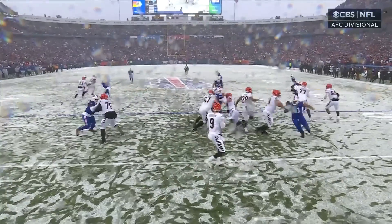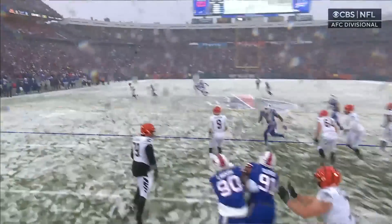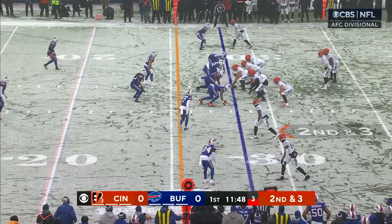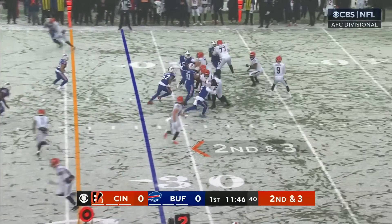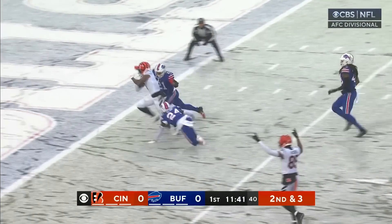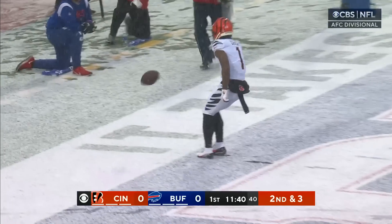Plethora of weapons on the outside, but early in the game. Second and three. Burrow, facing pressure, goes over the top — wide open is Chase, and he splits the defenders for the touchdown.